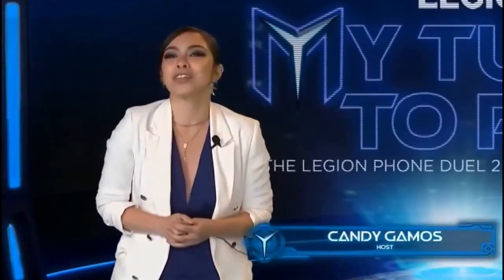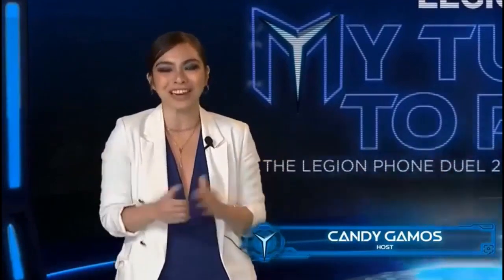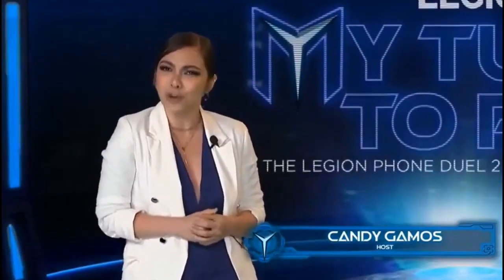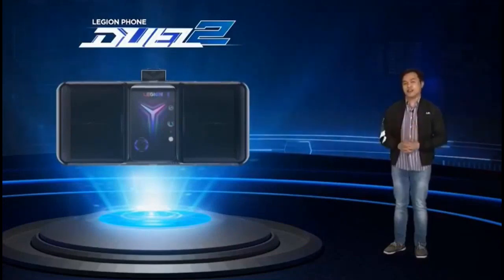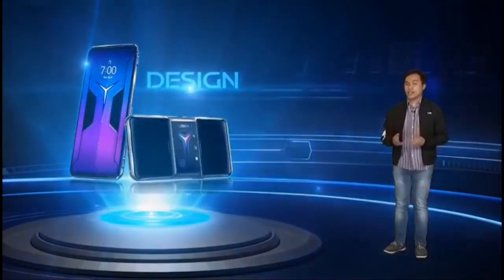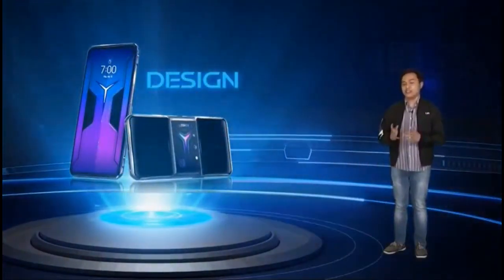Thank you for joining us on the Philippine launch of the Lenovo Legion Phone Duel 2. We will be giving you the best in-depth look on the new gaming phone. It's definitely our turn to play now. Let's first talk about something that until now is unique only to the Legion Phone Duel — the design.